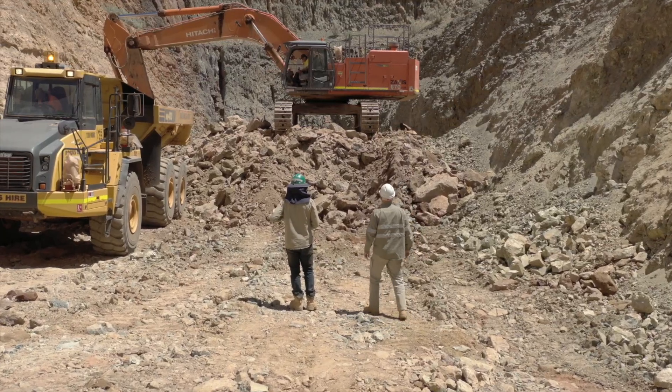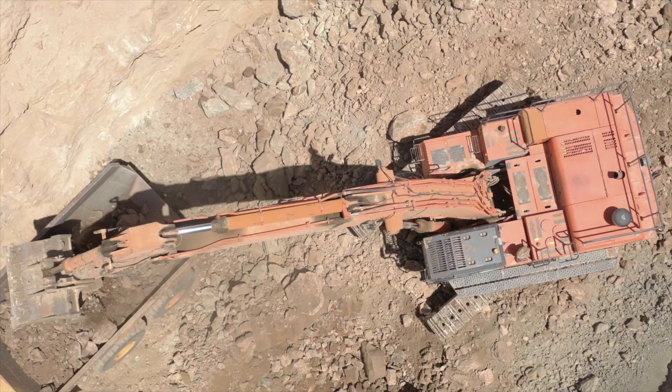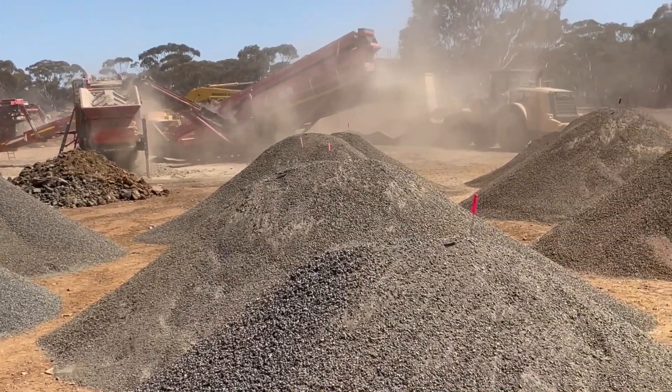The MET sample mining that we've done in the bottom of the 5A pit required us to drill and blast, dig a trench through the high grade mineralisation, crush it down to 10 millimetres, and then stick it on the ROM pad behind us.